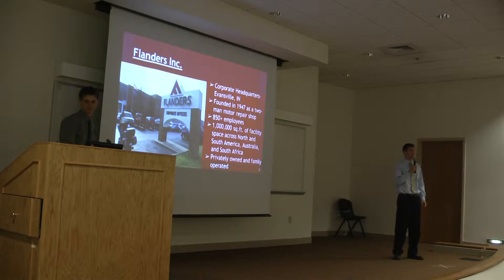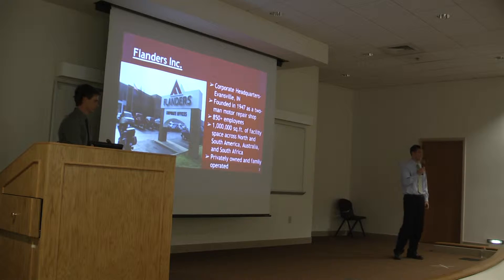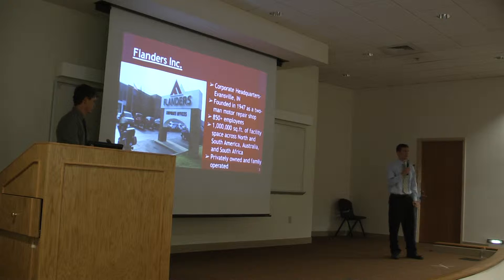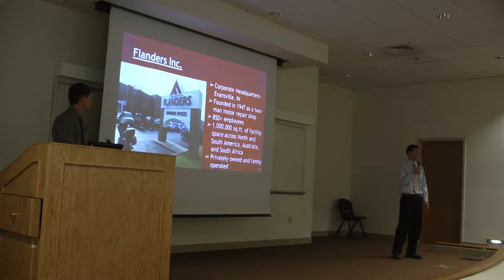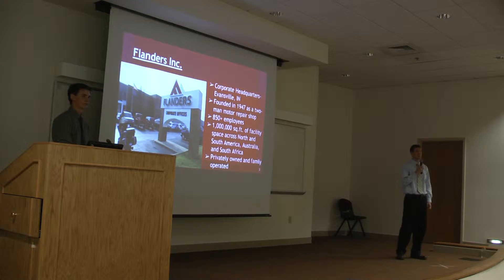Flanders has their corporate headquarters located here in Evansville, Indiana. They were actually founded in 1947 as a two-man motor repair shop. They were formerly known as Flanders Motor Electric Service, but just recently changed their name to Flanders. They have grown to over 850 employees and have one million square feet of facility in North and South America, Australia, and South Africa. And still to this day, they are privately owned and family operated.